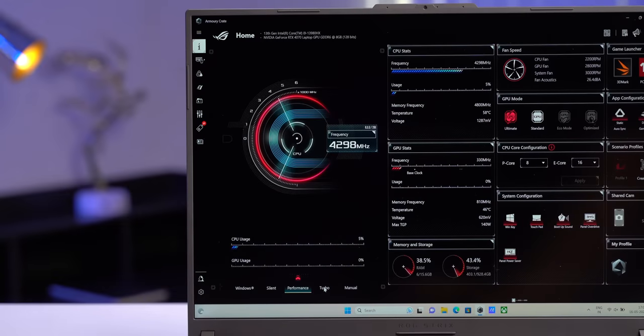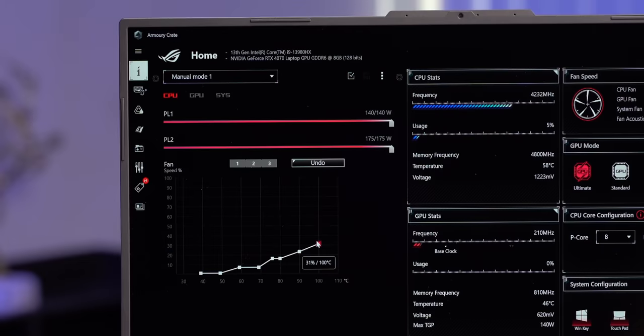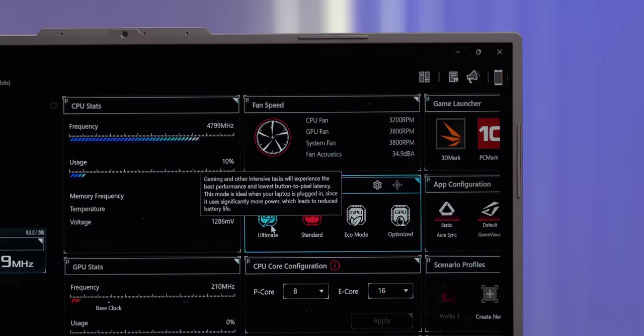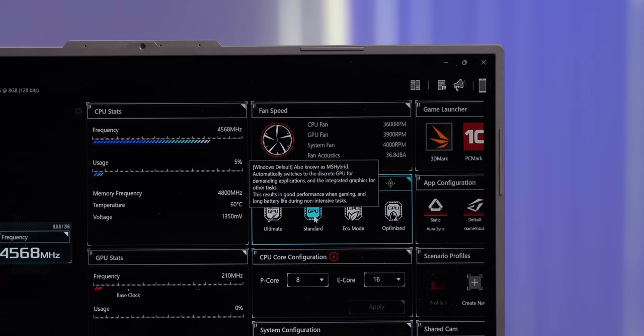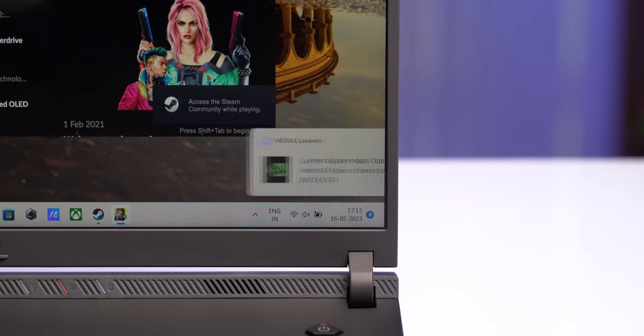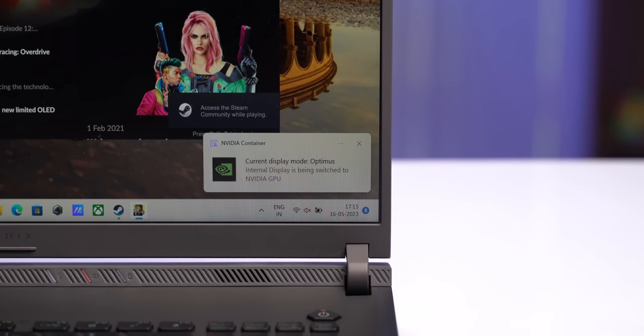The laptop uses Armory Crate software, giving you different CPU performance profiles with turbo being the ultimate performance mode. There's also a manual mode where you can overclock the CPU and set the fan speed to max manually. GPU performance profiles include MUX switch support with eco mode, or you can set it to standard, which uses advanced Optimus tech that automatically switches between discrete and integrated graphics depending on whether you're doing regular tasks or gaming.